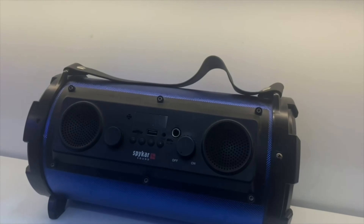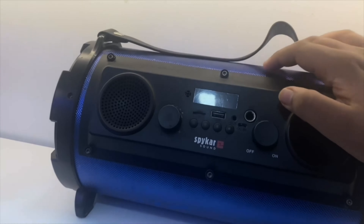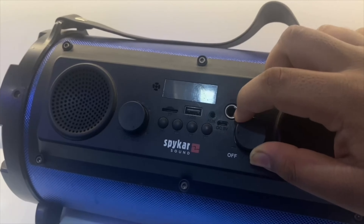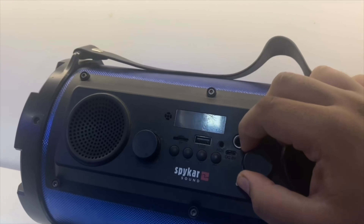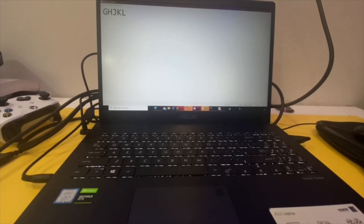You might wonder how coding helps us in real life. Here is a live example. Here is a speaker and its button. If I turn this on, it says 'Bluetooth mode.' It has a code that says if this button turns on, you have to turn on. Similarly, here are several keys on my laptop. Each key has been given a certain code, so if I press G, a G appears. Similarly with H, J, K, and L — these keys have been coded.